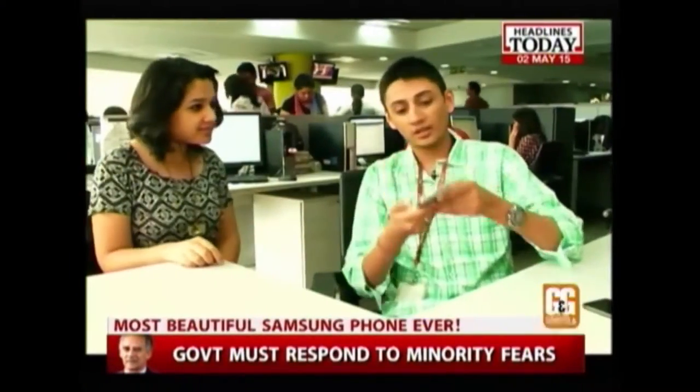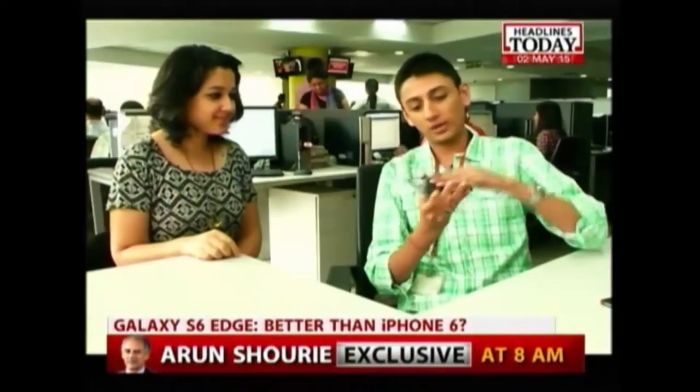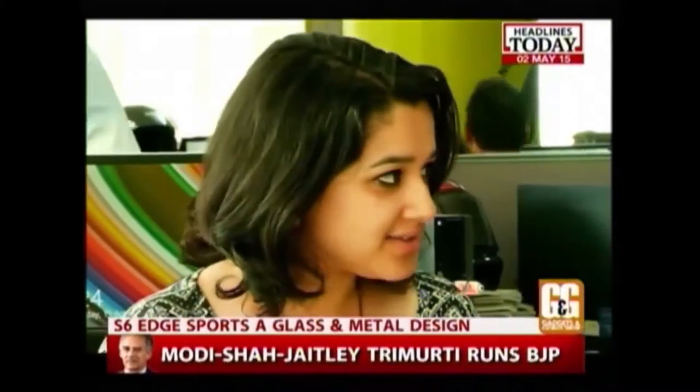What phone is that? Would you believe it? This is Samsung's new Galaxy S6 and I find it to be really gorgeous. And to me, it looks even better than my iPhone 6. It looks really classy with this glass and metal design.